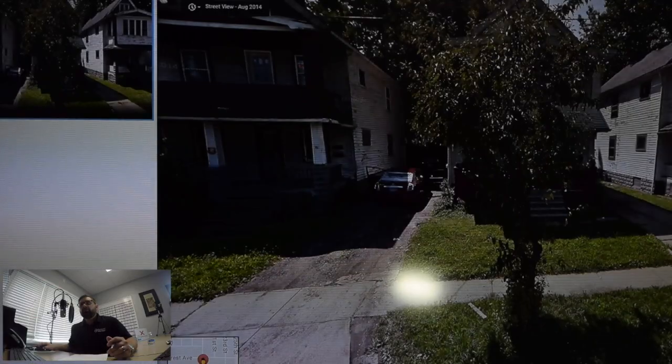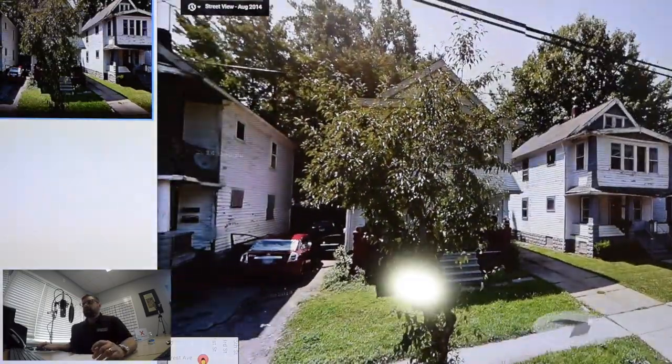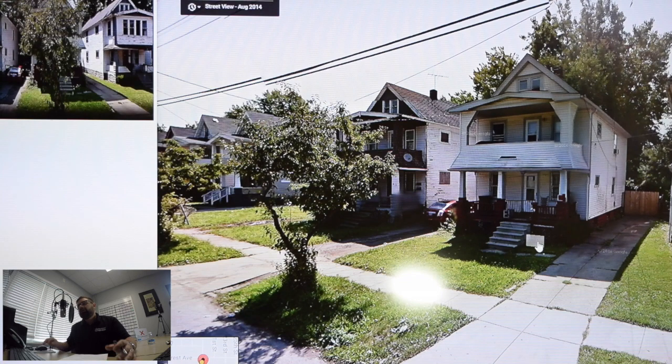Now, if we break this down even further — that was the listing photos. On this screen I've pulled up Google Earth, which is a great tool you should always check out. There's your property right there. This is from 2014. Now, in nicer neighborhoods, pretty much every year or two Google is adding new photographs, but in really rough neighborhoods, some of your photos are going to be old, because even the guys on Google don't want to drive down these neighborhoods.